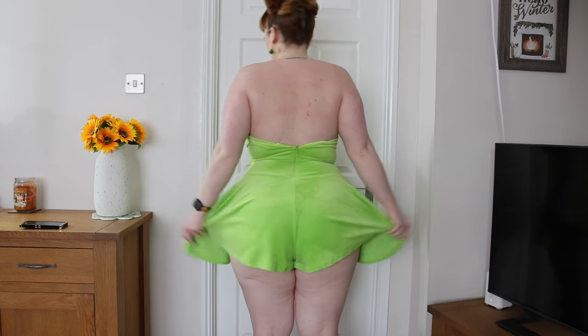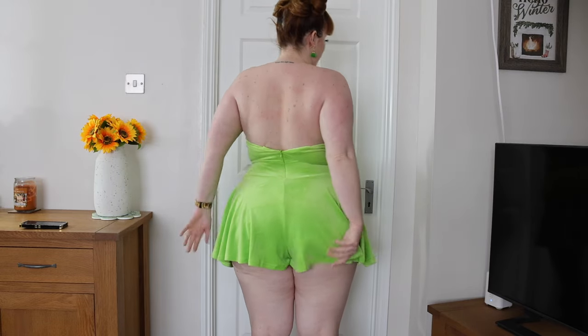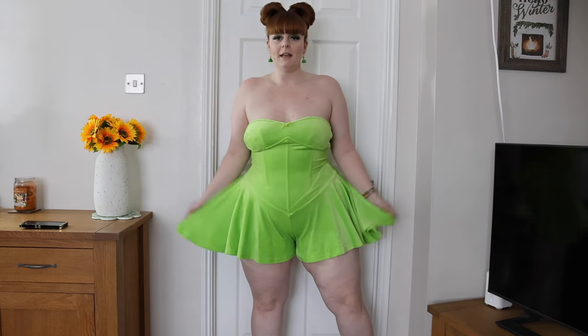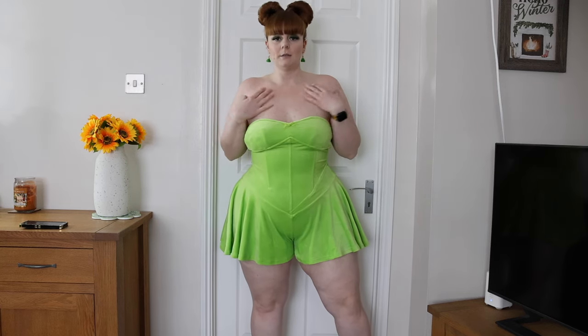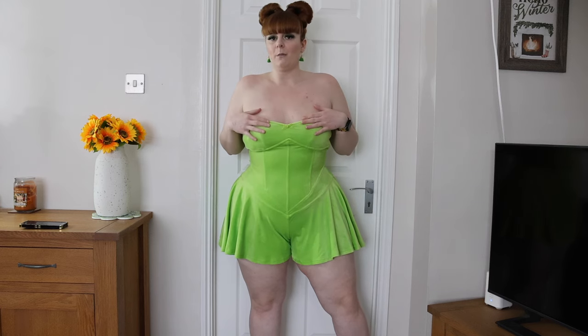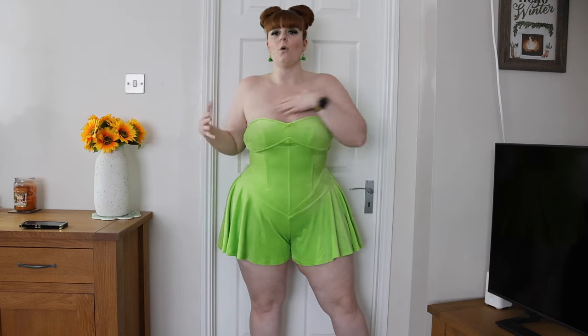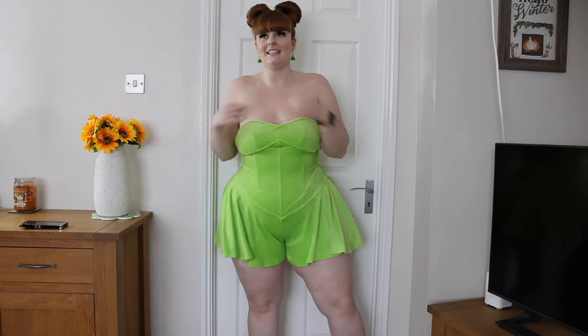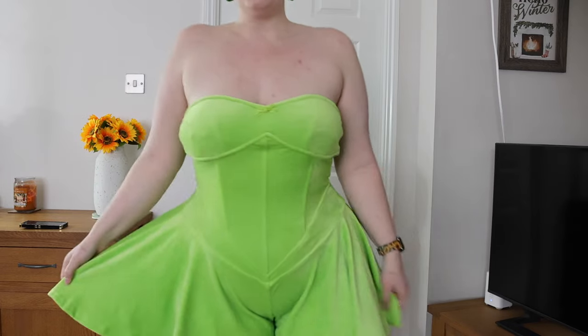I haven't fully done up the zip and obviously it's really short — I can see my bum cheek so I don't feel extremely comfortable in terms of the shortness. If it was a bit longer and had some straps, this would have definitely been a winner. This is going to look so nice on other people. Unfortunately for me it's just not working, but it's a really soft velvet material. The lime green is stunning and it would be so cute on holiday.